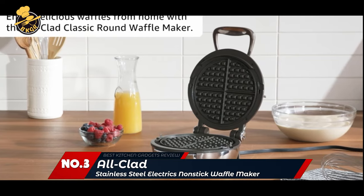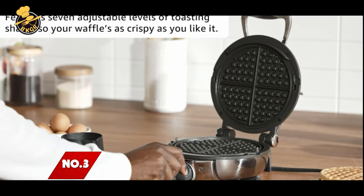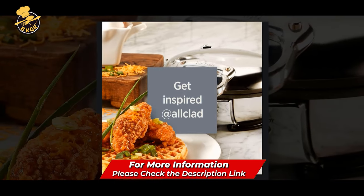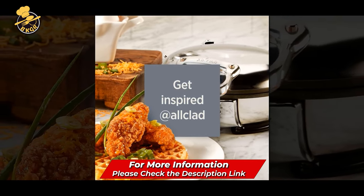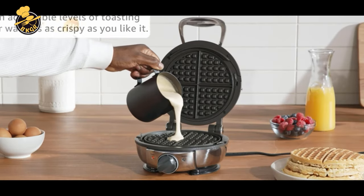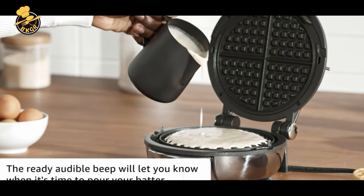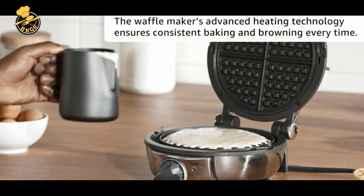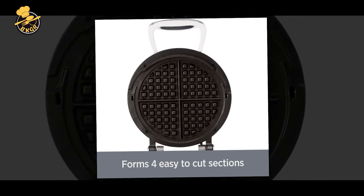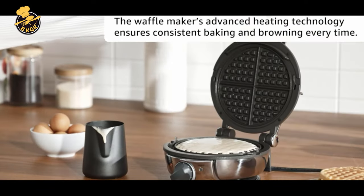Number 3: All-Clad Electric Stainless Steel Waffle Maker. I used to have an old waffle maker from my mom as a gift, which was terrible. I had to use a lot of oil to get it to work, and the nonstick coating was non-existent. So I was looking for a new waffle maker. I found this product, which was pretty cheap, so I bought it. I was skeptical because I'd never heard of All-Clad, but once I received it and tried it out, I fell in love with it.